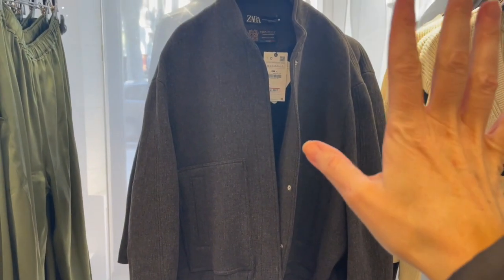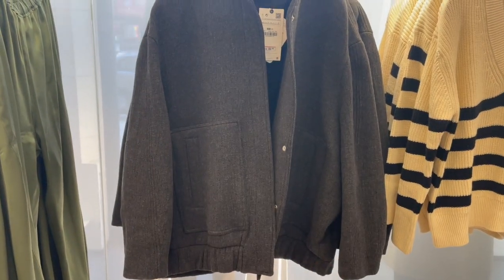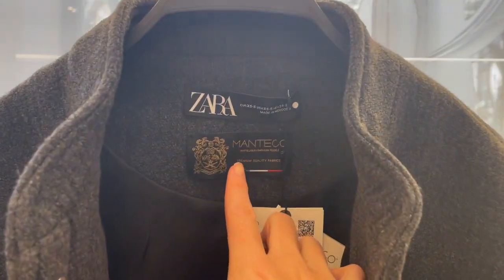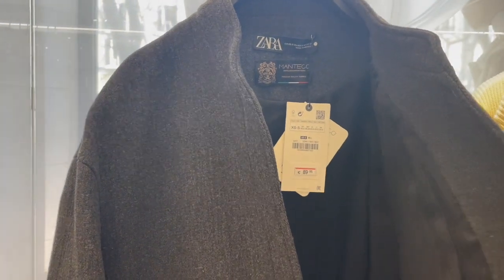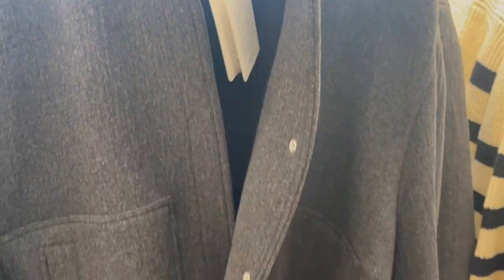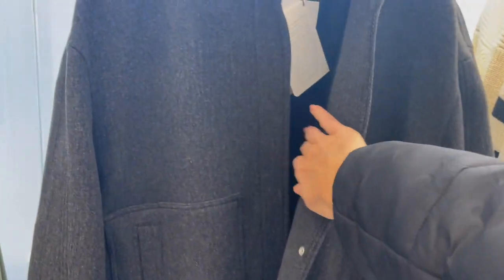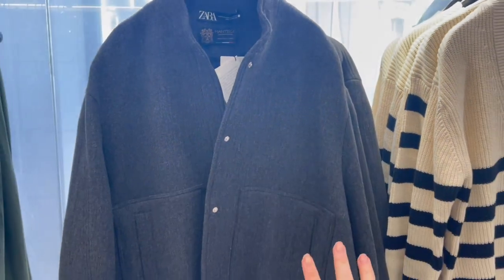Here's quite a nice bomber-style jacket but with a longer cut in dark gray. It's from the Manteco collection — the brand I always show in winter with the coats. This jacket is 89.95 euro. The fabric I don't like so much because it's slightly itchy on the outside, though when you wear it inside it's not itchy.